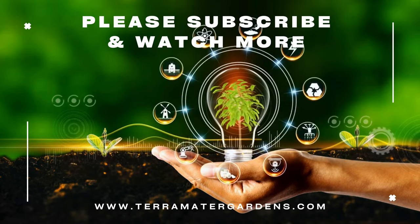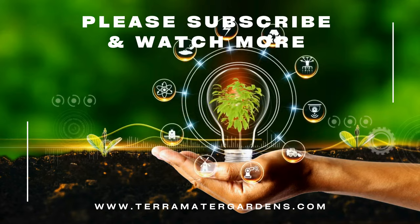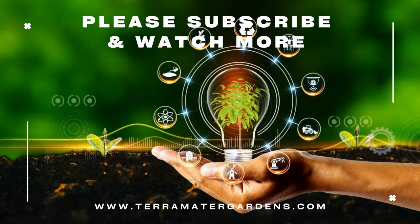Thank you for joining us on this journey into the captivating world of Colocasia Royal Hawaiian Maui Gold. Be sure to stay tuned for more captivating insights into the wonders of horticulture on our channel.